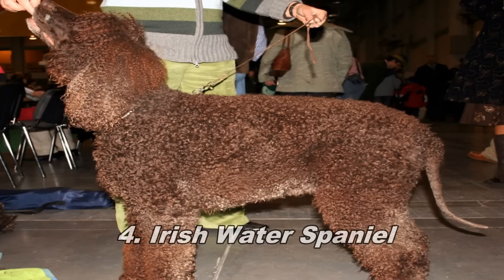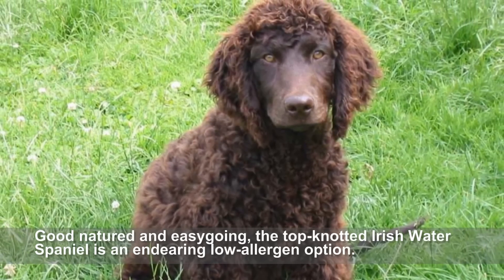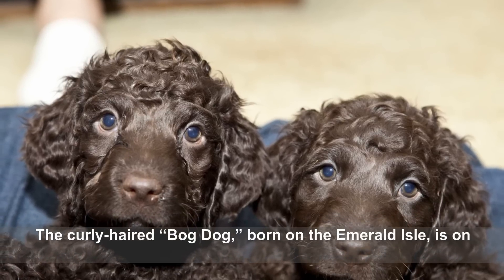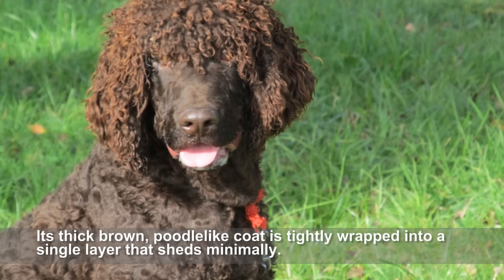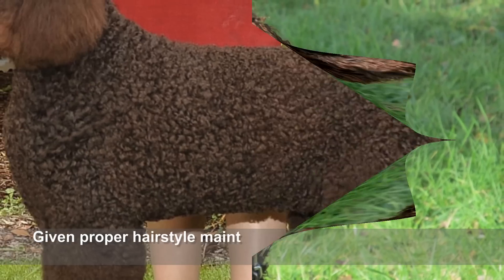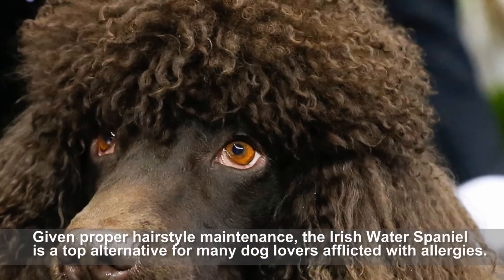Irish Water Spaniel. Good-natured and easy-going, the top-knotted Irish Water Spaniel is an endearing low-allergen option. The curly-haired bog dog, born on the Emerald Isle, is one of the oldest and rarest of Spaniels. Its thick brown, poodle-like coat is tightly wrapped into a single layer that sheds minimally. Given proper hairstyle maintenance, the Irish Water Spaniel is a top alternative for many dog lovers afflicted with allergies.